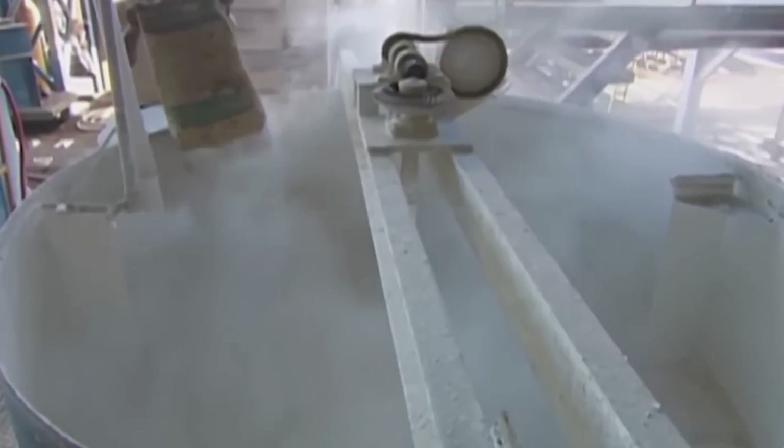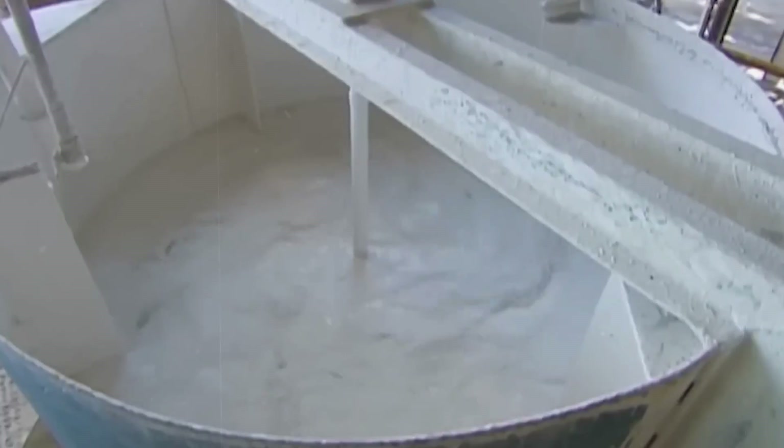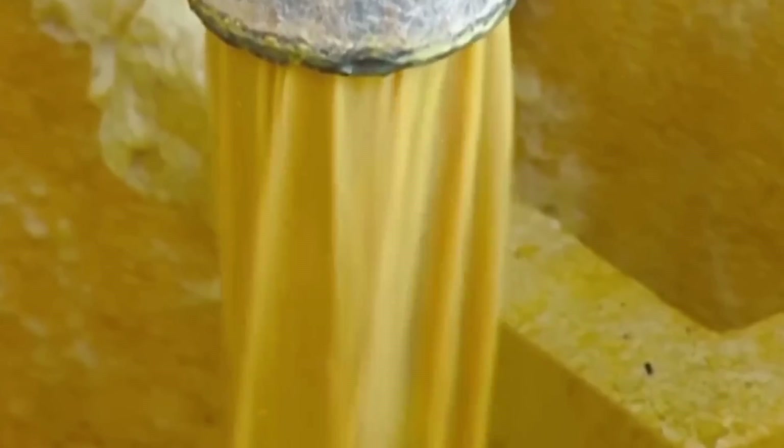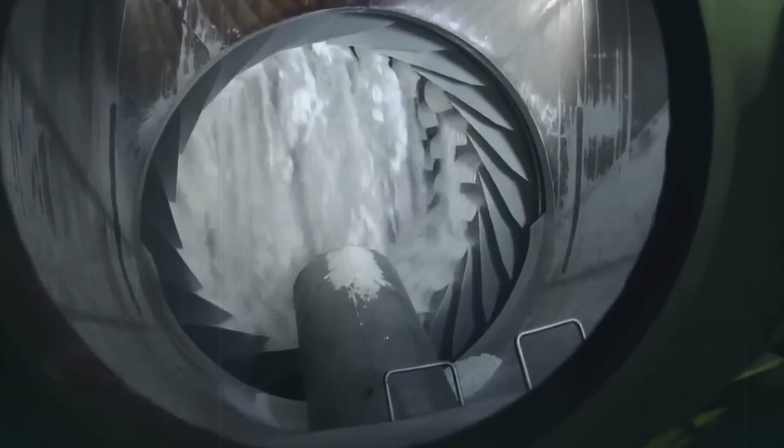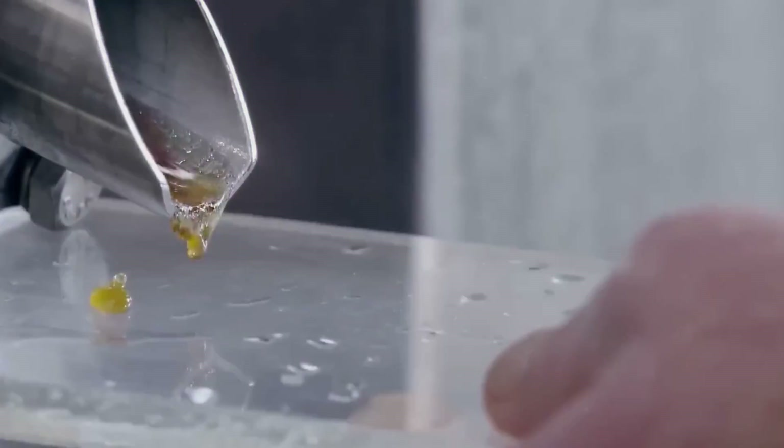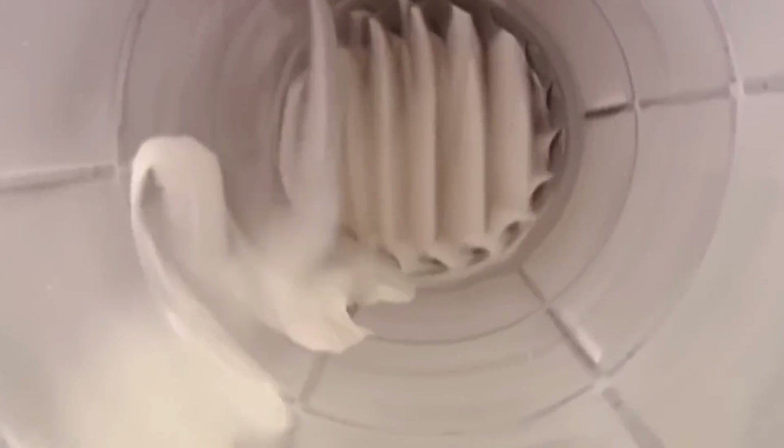Whether it's from cane or beet, the syrup then goes through a purification process. Lime and carbon dioxide are the unsung heroes here, clarifying the syrup by removing impurities. What follows is a meticulous evaporation process, concentrating the syrup until sugar crystals start to form. These crystals are spun in centrifuges to remove the molasses, giving us the white sugar we all know and love.